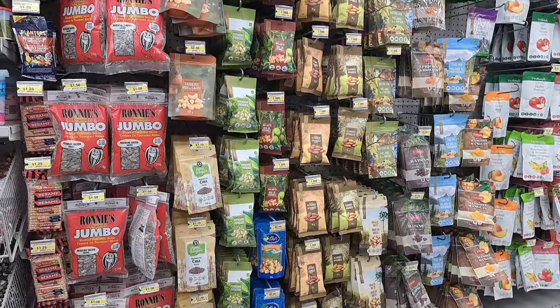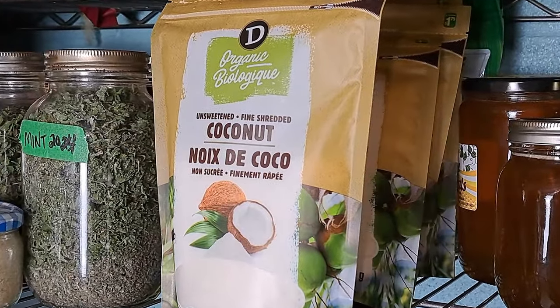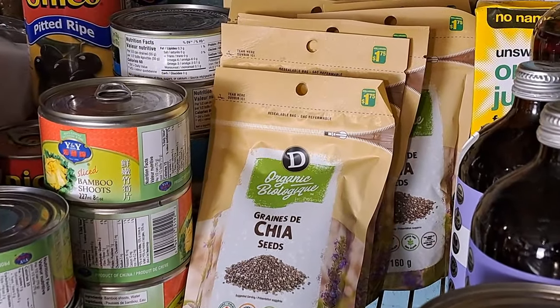That didn't stop us from shopping — we went to Dollarama. I love Dollarama for stocking up on little items. One of our favorite things to make is granola, and we get a variety of things from the dollar store for that. The tricky thing is you could go one day and they have certain items, and the next day they don't, but they have equally awesome different items. So we stock big when we find things like coconut or chia seeds.